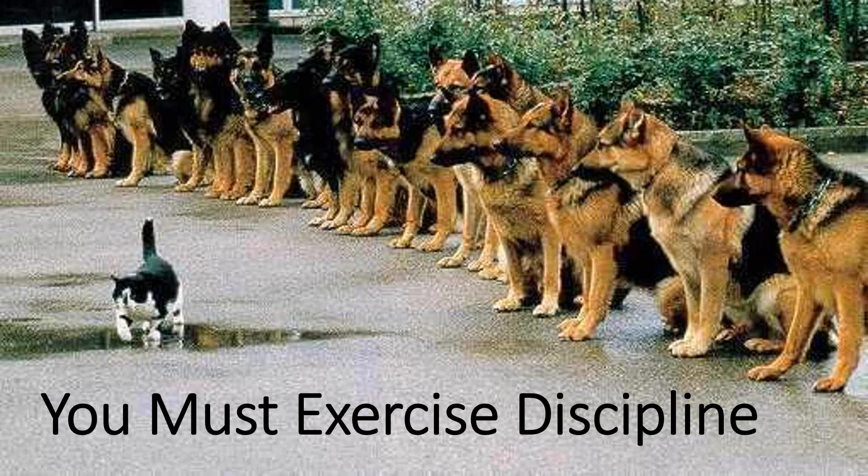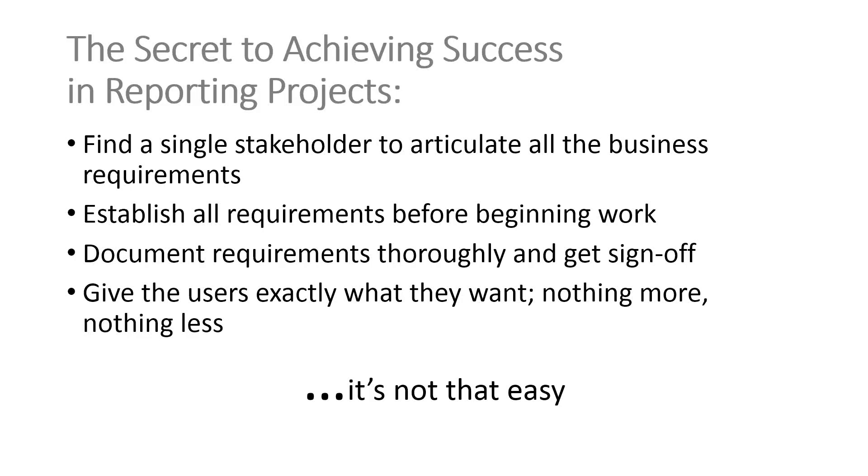We did have a question in regards to the business requirements. The question was: you mentioned finding a single stakeholder to articulate all the business requirements — is that the BA, not the executive champion? And how can one person even know all the requirements? This statement was meant to be a bit sarcastic. My point is that if we had a single stakeholder who had all the requirements, that would make it easy. But because there is rarely a single stakeholder, it's not an easy proposition. There isn't a single stakeholder — if we had one, it would be easy.